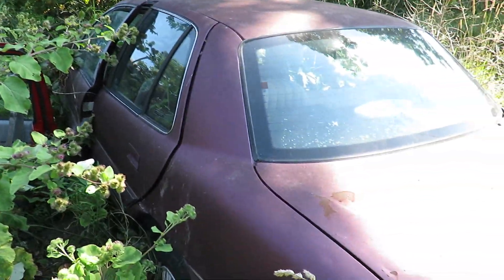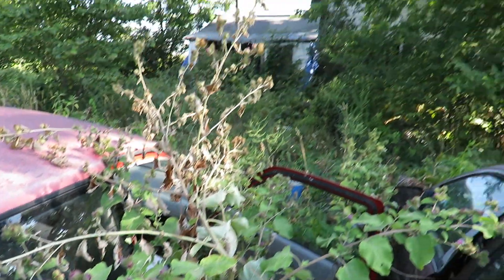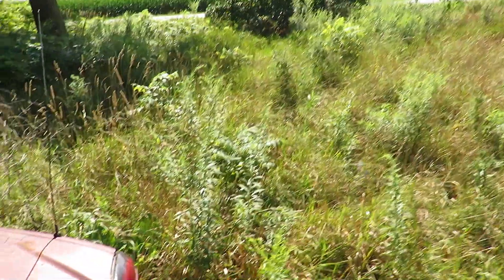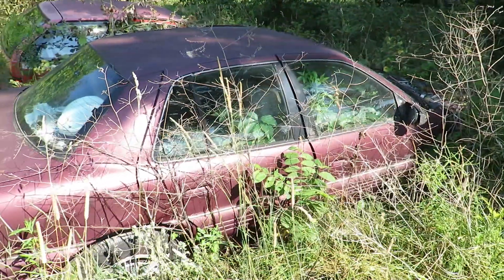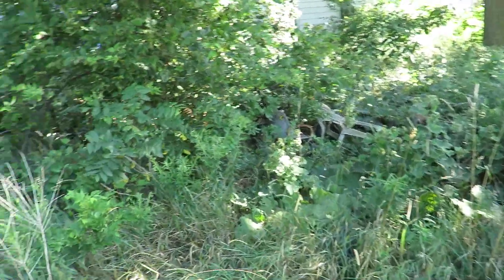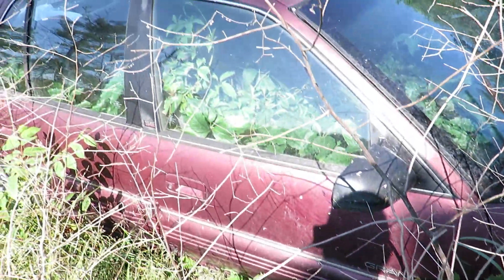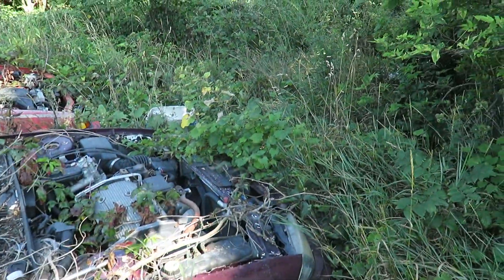The overgrowth is absolutely crazy. This Geo's door is wide open — this thick brush is just craziness. 12 years — and this is what happens in 12 years. I don't think there's any way I'm getting through there. You can see something's been bedding down right in there. Look at the inside of this car — holy crap.